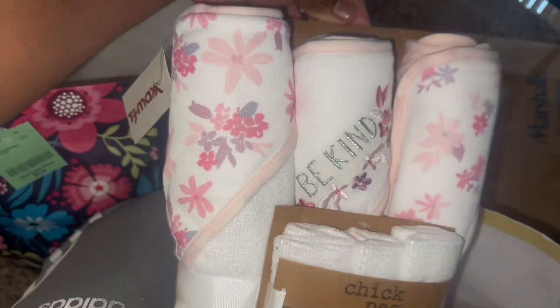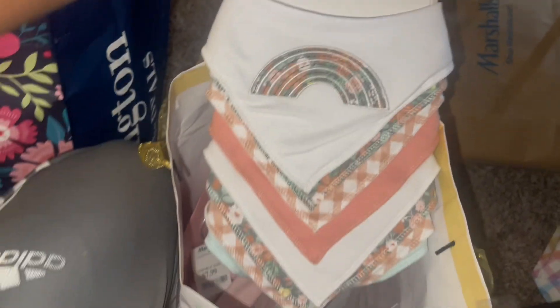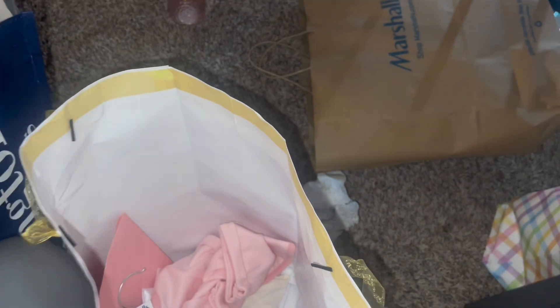Just some more receiving blankets right here. Those are actually blankets — not receiving blankets, but yeah. We got these cowboy bibs right here — that's what I call them because they're like a handkerchief the cowboys used to wear.